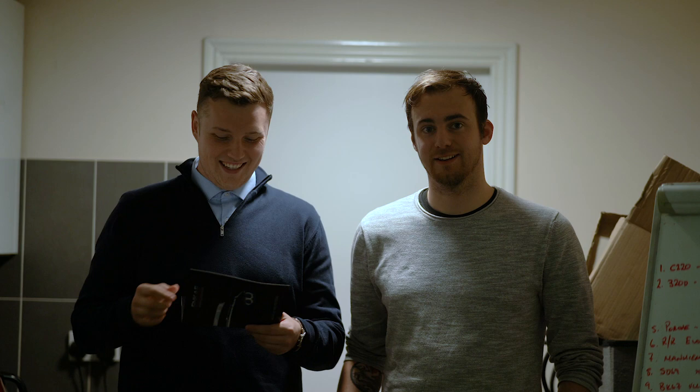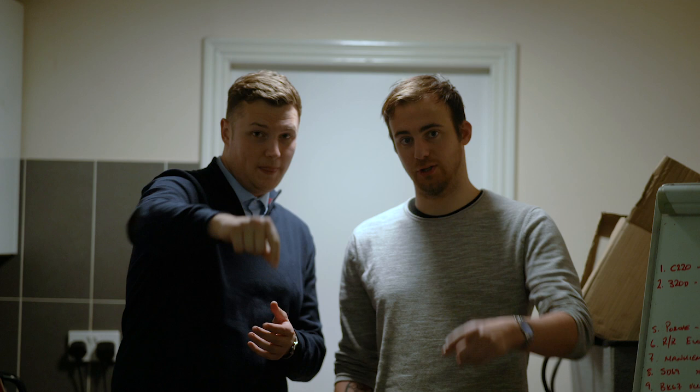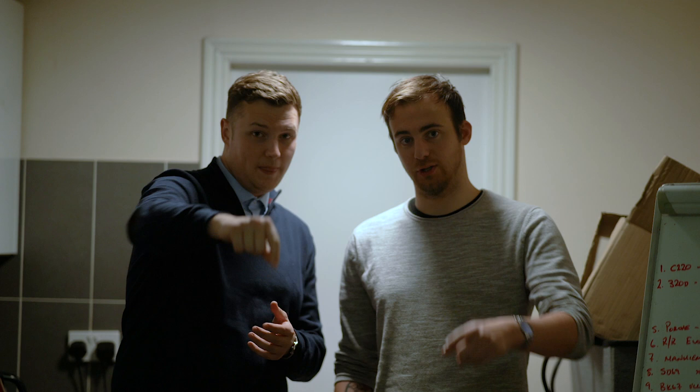Chris and George — I'm Chris, I'm George, that's Chris. You have each got 20 minutes to take a car of your choice, take it anywhere you want and get a photo. The photo can't be edited and it has to be on your phone. Seems easy enough. And then the viewers — which is you — will vote for the best picture, and it's going to be me again.